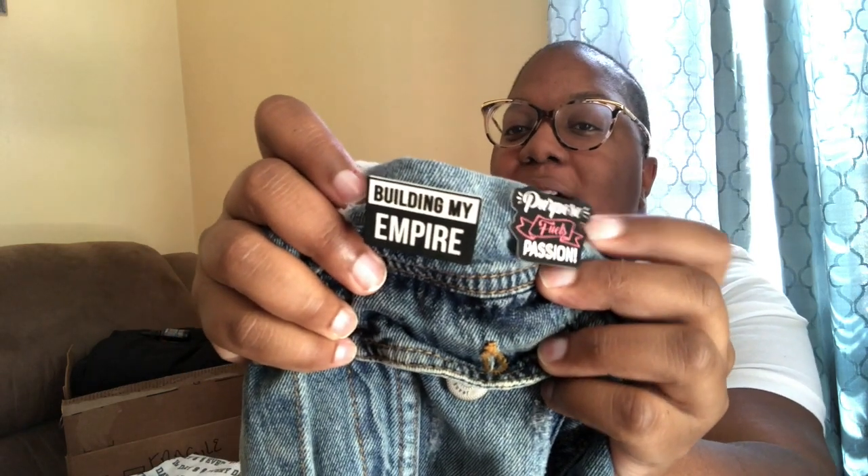Next up, I have Pretty Darn Artsy. She is a manufacturer for my pins but I also bought pins from her because she makes really good products. I didn't want to take them off my jacket because placement is everything and I don't think I'd put them back properly. These two pins are from Pretty Darn Artsy — I have them on my jean jacket. One says 'Building My Empire' and the other says 'Purpose Fuels Passion.' Definitely check her out. I have a link in my bio on Instagram where you can shop. Thank you so much for working with me — not only for my pins but also for the advice.